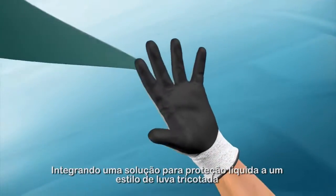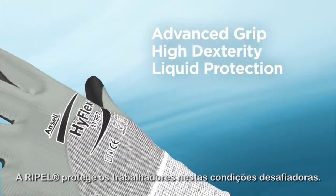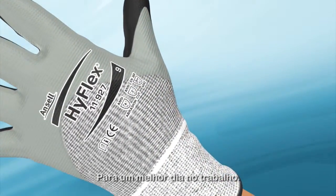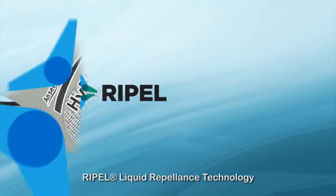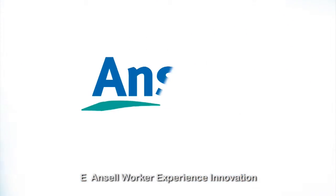By integrating liquid protection within a knit glove style, Repel protects workers in these challenging conditions for a better day at work. Repel liquid repellent technology — an Ancel worker experience innovation.